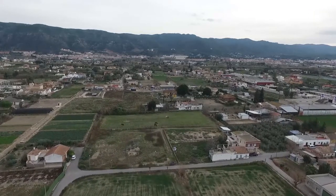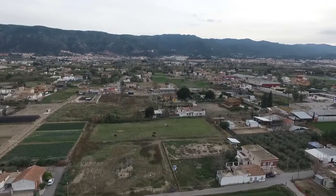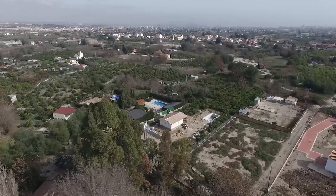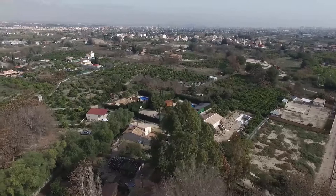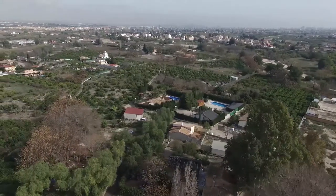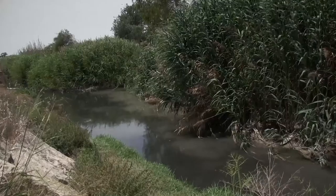La huerta de Murcia es un paisaje cultural, generado por unos cultivos que nacen del río Segura, por una serie de acequias que han ido modelando a lo largo de los siglos esta zona. Es una zona estrecha entre montañas, que nace en la contraparada y acaba en la vereda del reino.